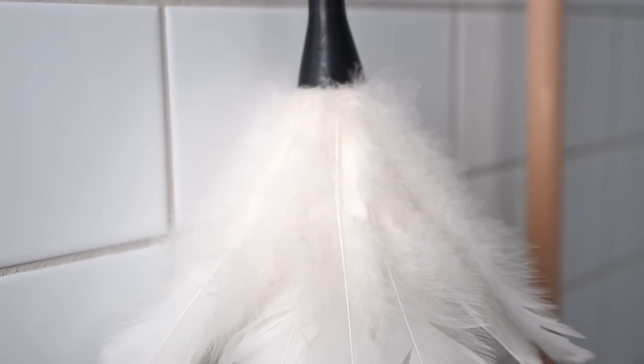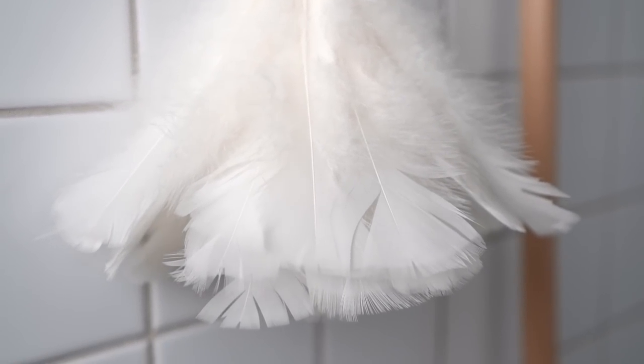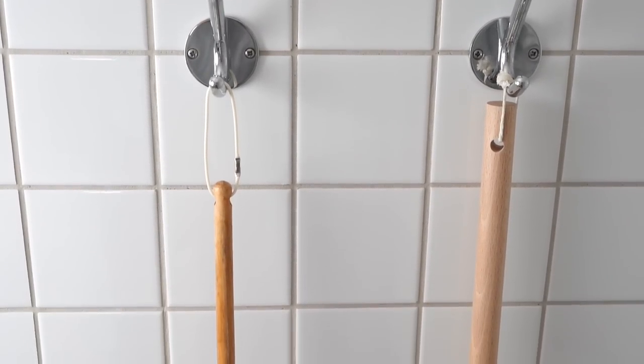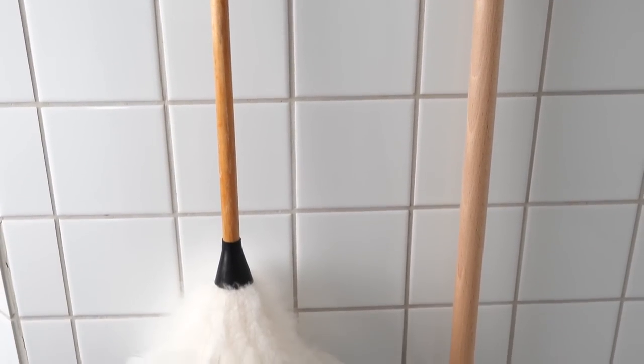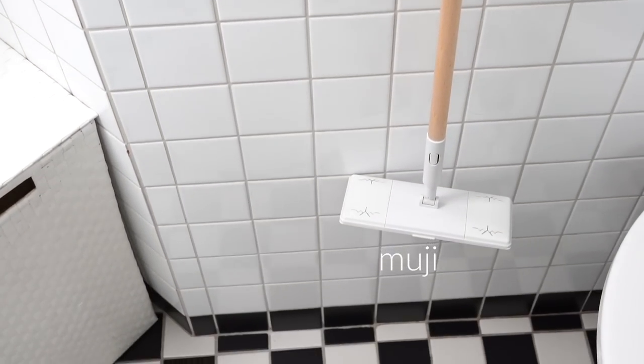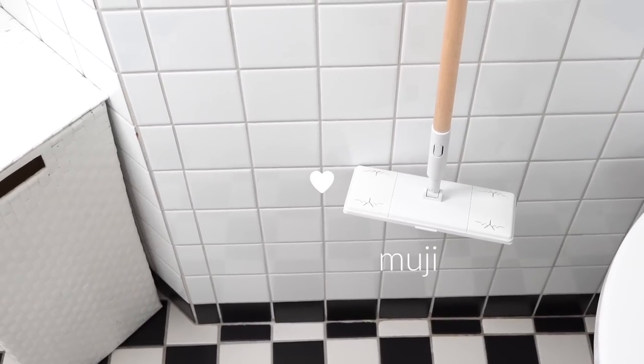Next to the tub there are a couple of hooks. I'm sure they're intended for towels, but I use them to hang some longer cleaning tools. I picked nice-looking ones so I don't mind having them out in the open. I highly recommend you check out Muji's cleaning tools, which are both beautiful and practical. The mop is from there and I also have a scrubber head that goes on the same stick.